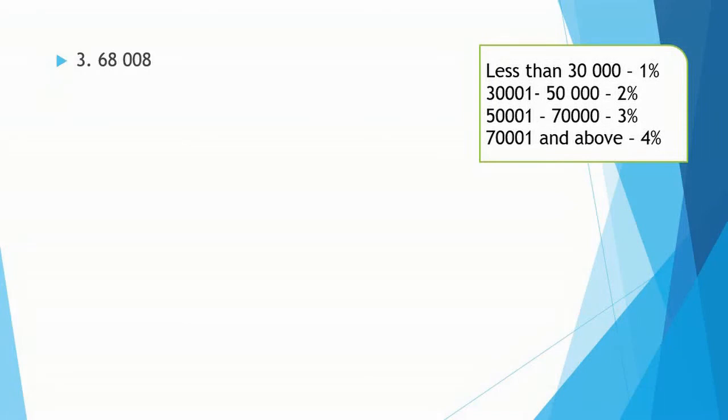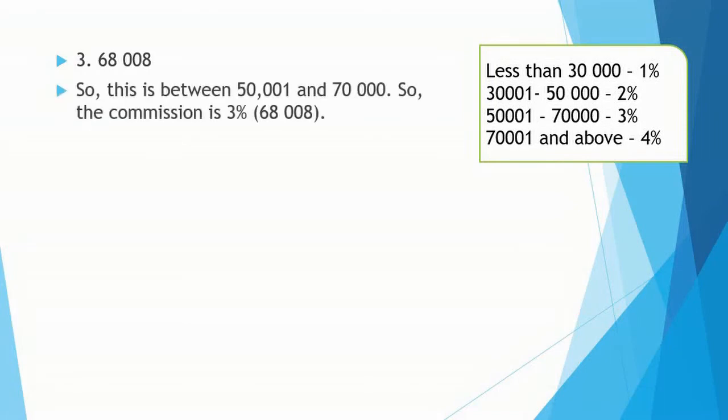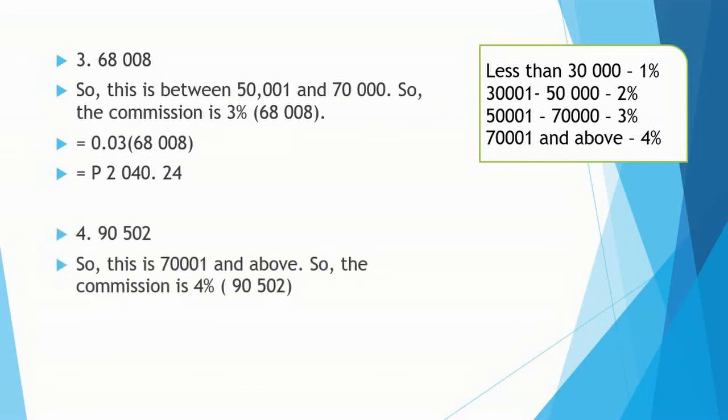Number 3: 68,008 — this is between 50,001 and 70,000, so the commission is 3% of 68,008. That is 0.03 multiplied by 68,008, so the commission is 2,040.24. Number 4: 90,002 — this is 70,001 and above, so the commission is 4% of 90,002. That is 0.04 multiplied by 90,002, so the commission is 3,620.08.